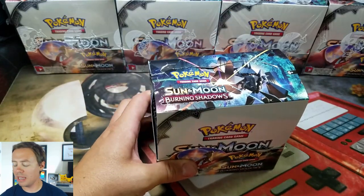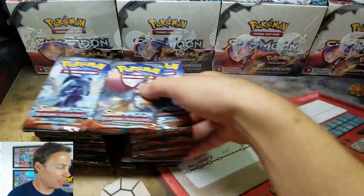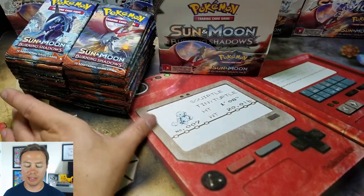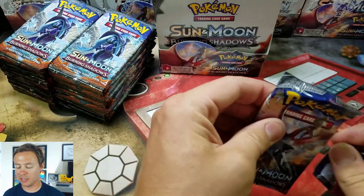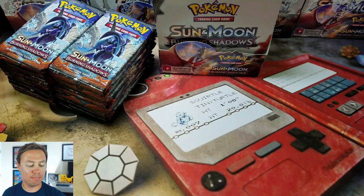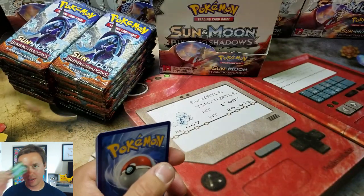I haven't really been paying too much attention to what cards are in this set. I've got a general idea; I've probably seen them, but I can't remember them off the top of my head. But it looks like this is going to be a very popular and sought-after set, especially in the future. This might be one of those sets that goes up in price, kind of like Flashfire did for X and Y — when it went out of print, Flashfire boxes went sky high. So here is my first code card, and it's green.